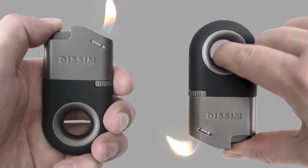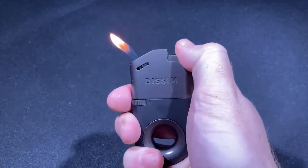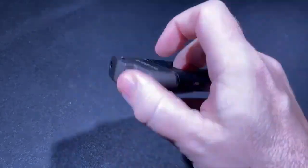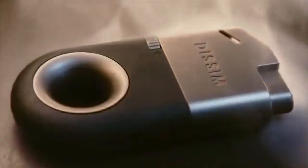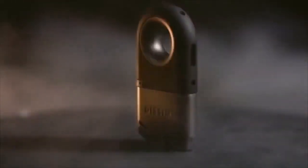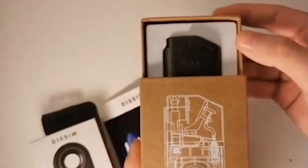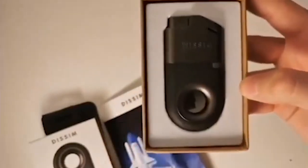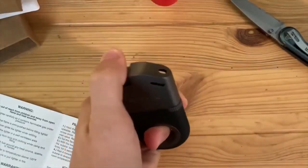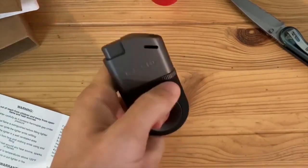But heads up, we have the solution for you. No more struggling when it comes to lighting a candle, cigarette, or anything you'd like to light up. The Dissim Inverted Lighter is perfectly created thanks to the circle grip so you can hold it upright or invert the position. Either way, it works perfectly. Such an amazing product — no more shameful dates.